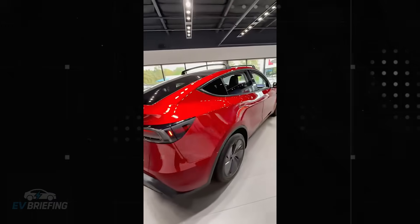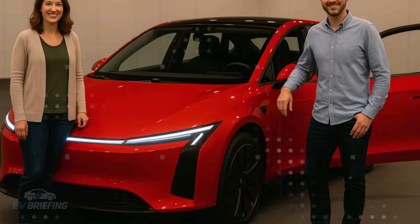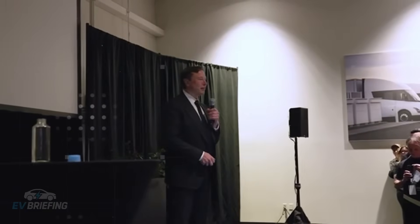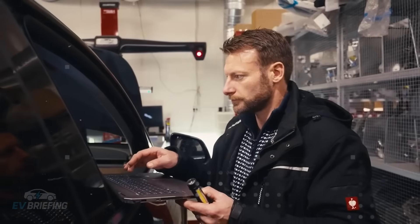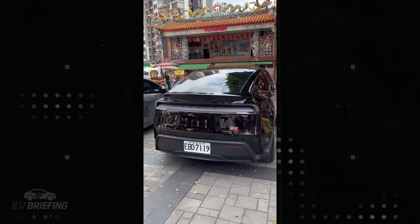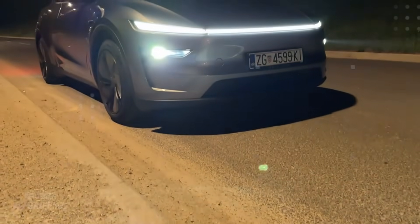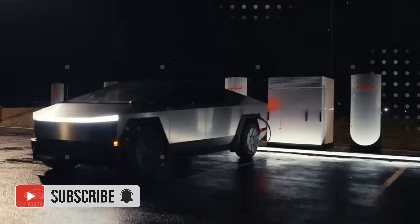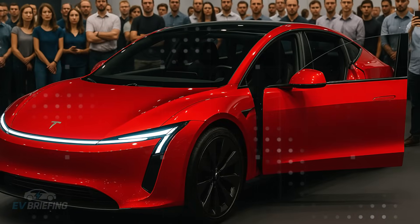Another notable feature is the absence of comfort features that have become almost standard in current models. Forget ventilated seats, a heated steering wheel, or customizable RGB ambient lighting — all of these have been left out. Tesla has chosen to eliminate any features that don't directly contribute to the driving experience or safety. The focus here is practicality. This isn't to say the interior will be unpleasant, but rather that it was designed to be honest, straightforward, and distraction-free. It's the basics done right — no promises of luxury, but solid delivery.